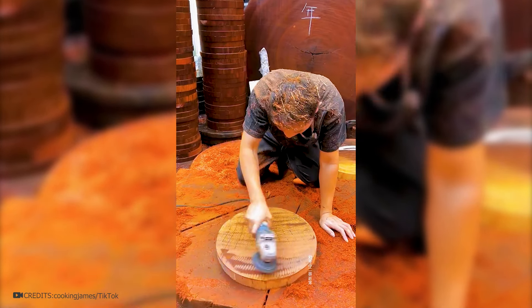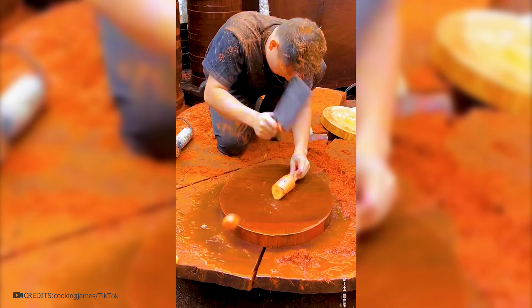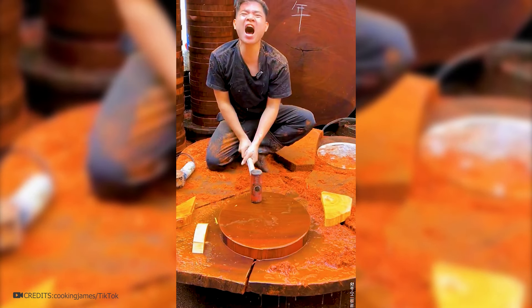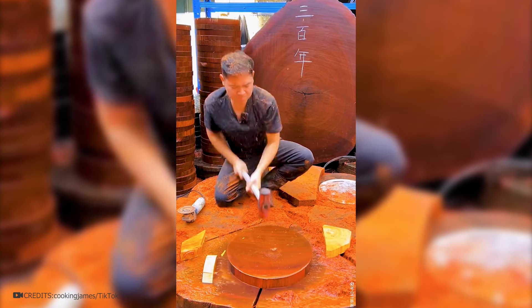Afterwards, they were sanded to make them perfectly smooth. Thus, a beautiful kitchen cutting board was made. Just look at how strong the mahogany wood is — it doesn't get scratched by a knife, so it can be used for cutting meat. Even blows from a hammer cannot leave dents. Would you like such a cutting board for your kitchen?